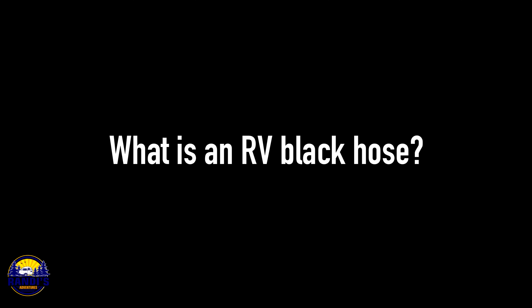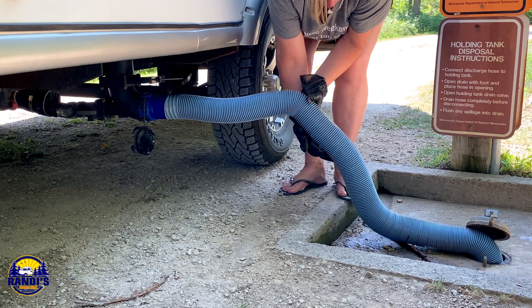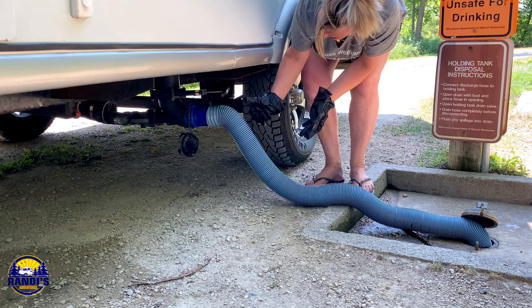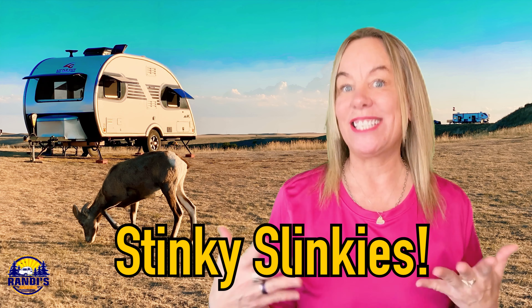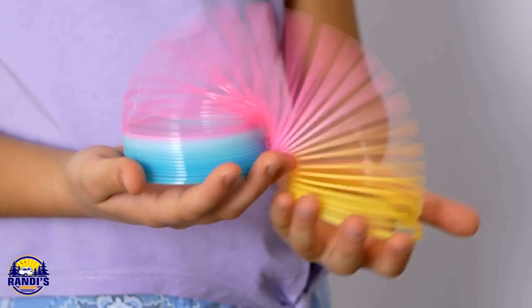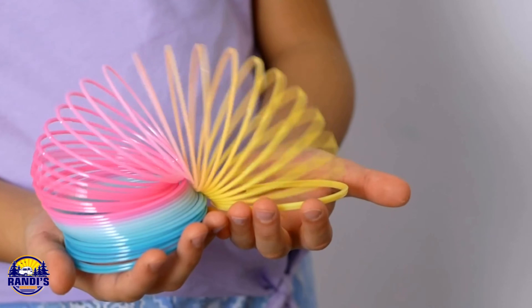What is an RV black hose? An RV black hose is the hose that you're going to use at the dump station to dump your black and gray tanks. They're often referred to as stinky slinkies. I think they're called stinky slinkies because they're flexible and they kind of remind me of the slinkies I used to play with as a kid.